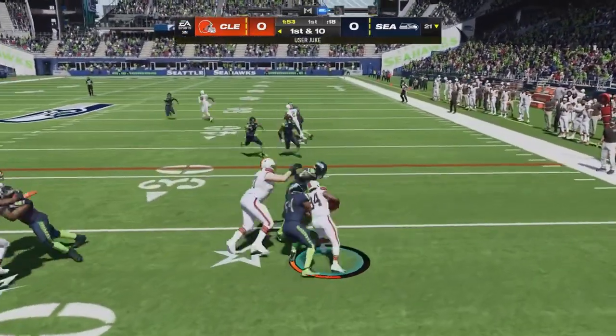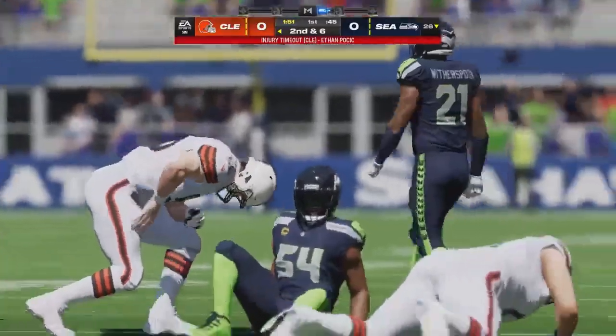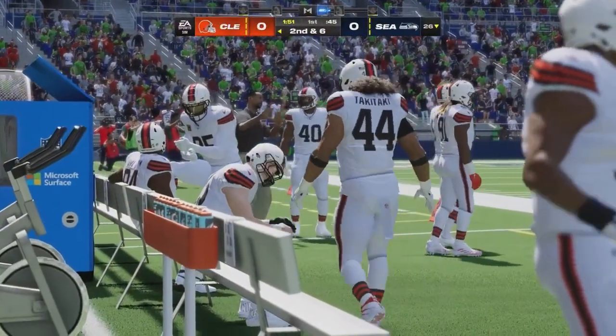They will start this drive with Ford, and he'll get this just across the 25-yard line. Hold on here, because on that last run, it looks like we have a player who is shaken up.